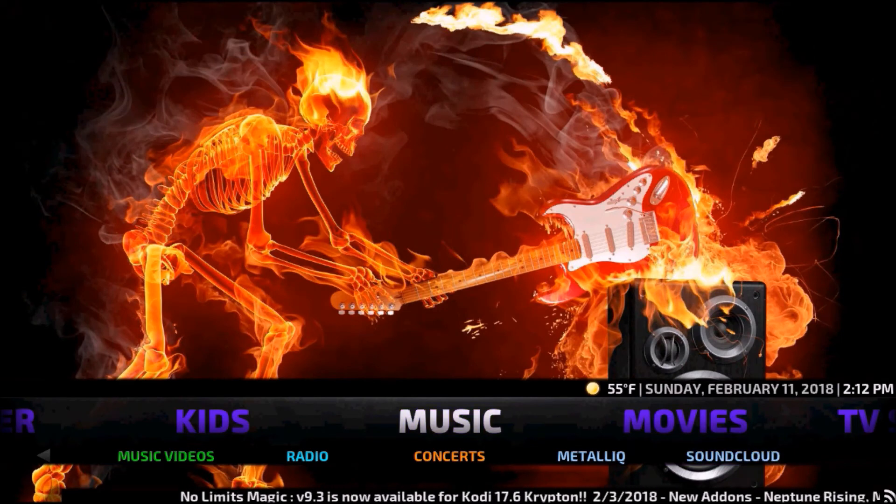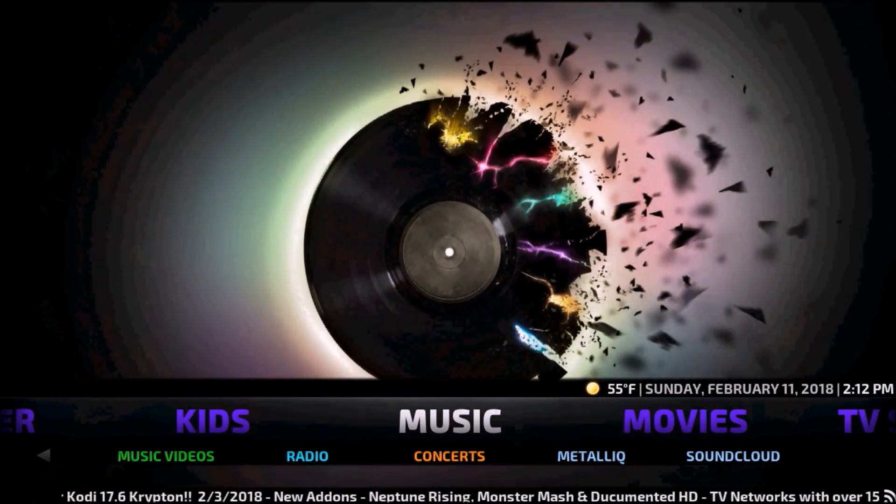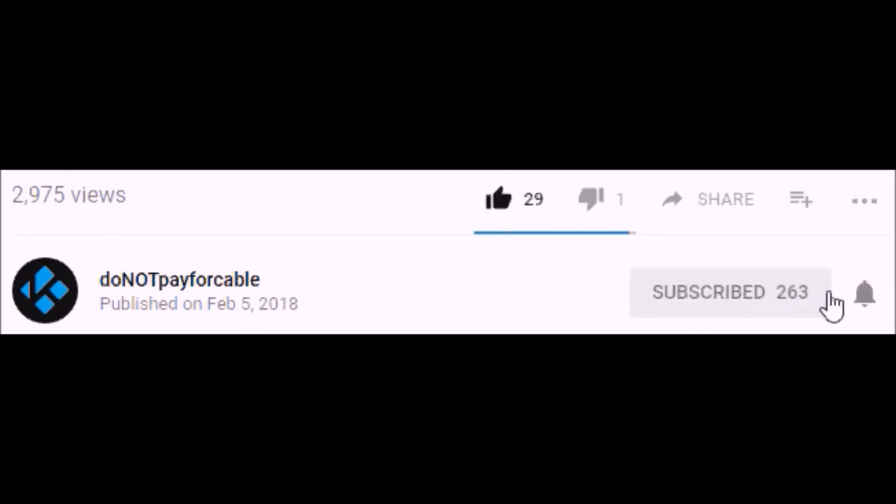As you guys can see, this build is very overpowered — it's an amazing build. We're recording this February 2018 and this build is up-to-date and good to go. Please leave a like on my video if that helped, and don't forget to subscribe to my channel for more cool videos.